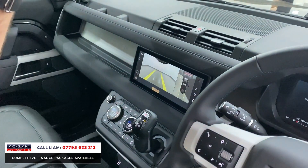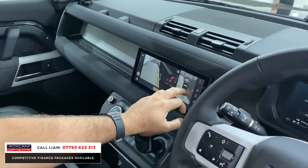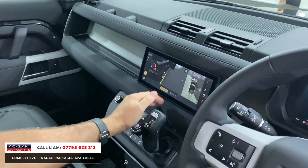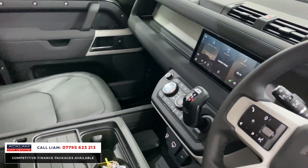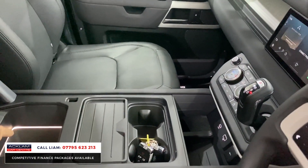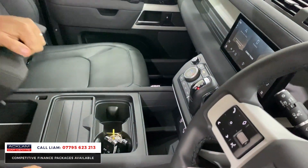You've got the ClearSight camera up here, and then you've got your top view, side view, and 3D camera system. You've got all your wireless Apple CarPlay and a refrigerator in the centre as well with the XS. So these are very, very — it's a high-spec car, this.